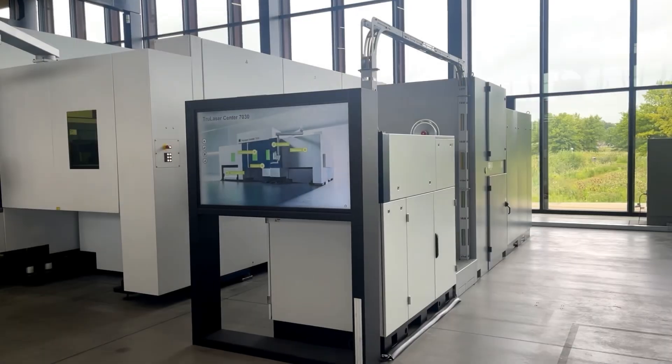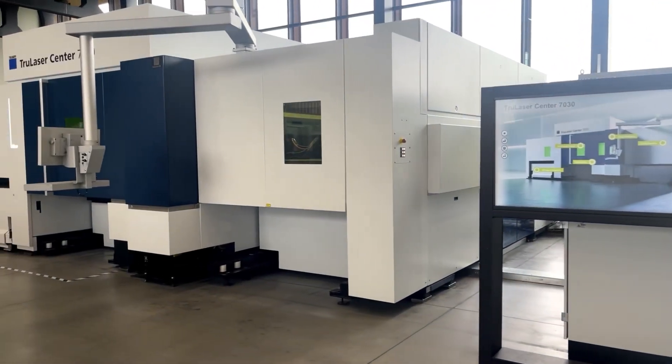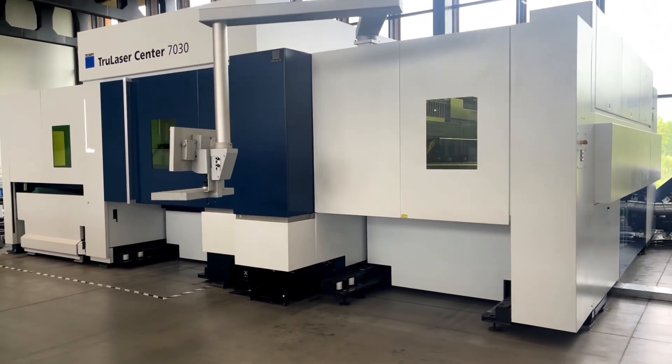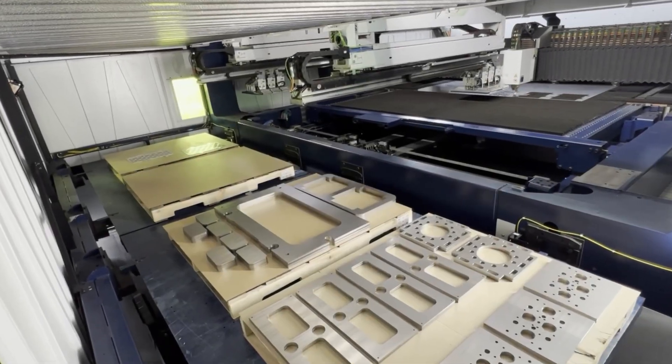What is an all-in-one complete process machine? It's the internal handling of production including loading raw materials, cutting, counting, storing, stacking, and even palletizing finished parts.